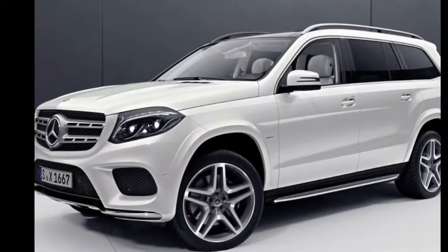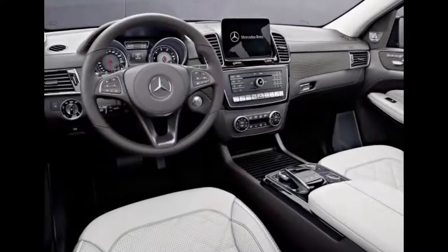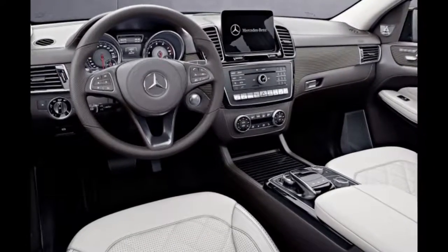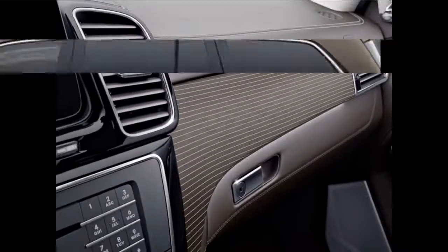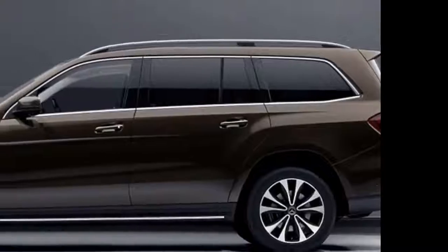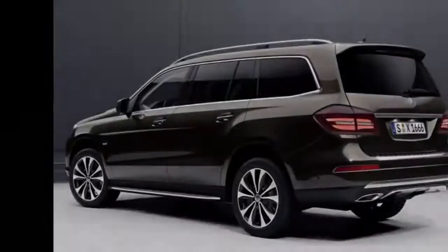It's inside where the Grand Edition really shines. Nappa leather covers both the seats and the dashboard, with the seats getting a diamond stitch design. It features a light beige and brown color scheme with striped open-pore wood trim and standard ambient lighting. This new GLS class trim will make its official debut at the Detroit Auto Show.